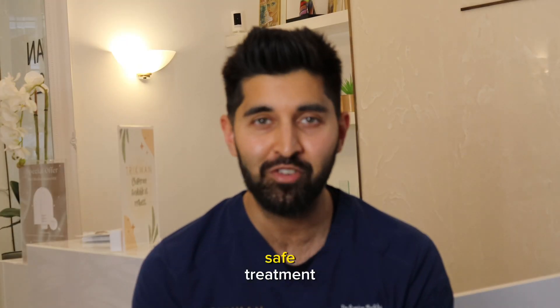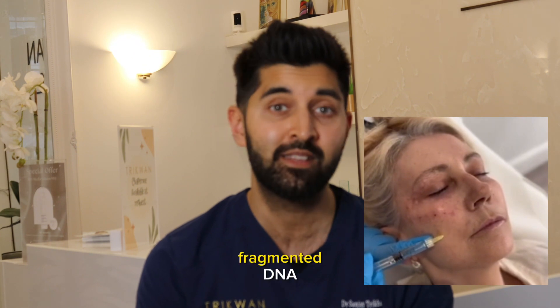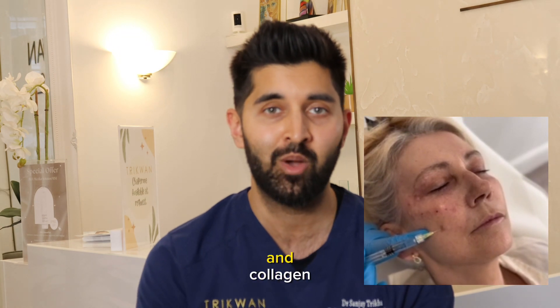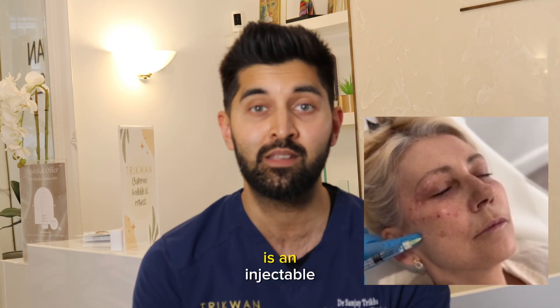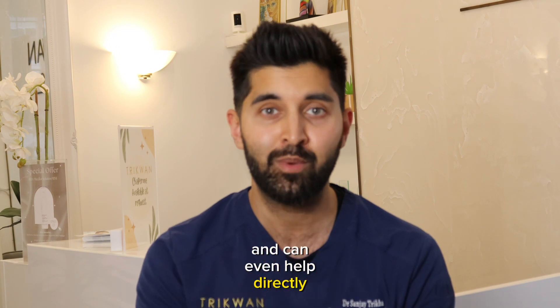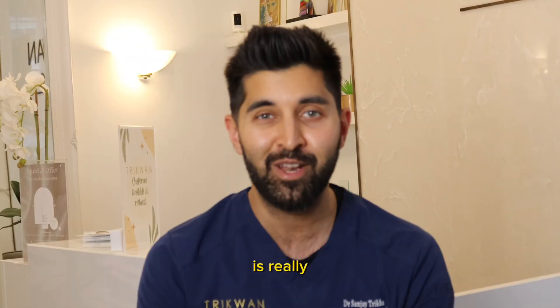Polynucleotides is an extremely safe treatment. This is an injectable treatment that essentially uses fragmented DNA, typically of a salmon or trout, that combines with your own DNA to promote more elastin and collagen and stimulates better quality skin. This type of treatment improves fine lines and wrinkles, elasticity, hydration, and can even help directly with the under eyes with things like pigmentation. Overall this treatment is really popular.